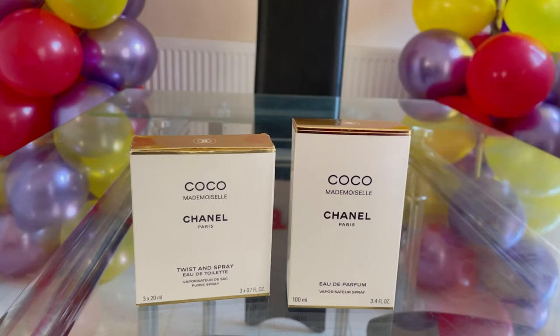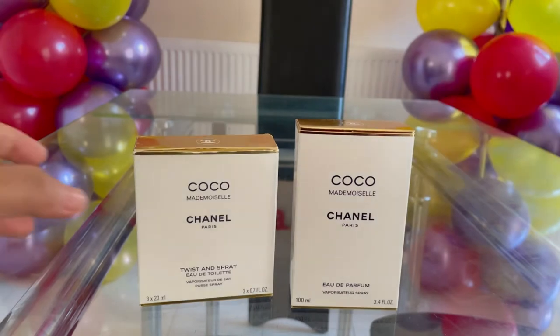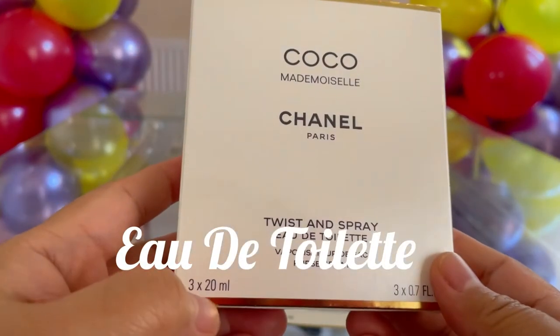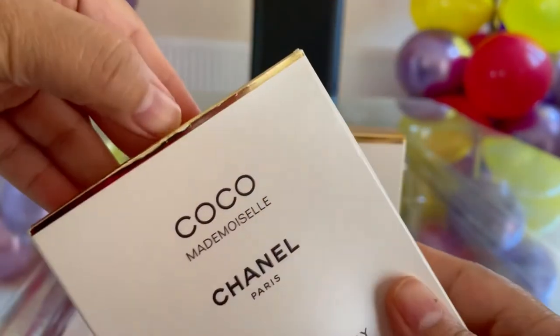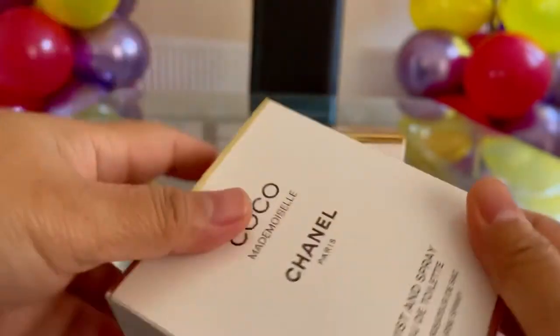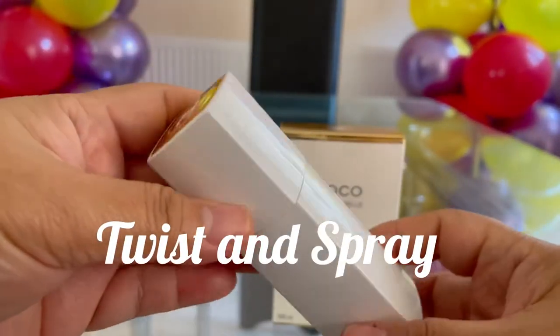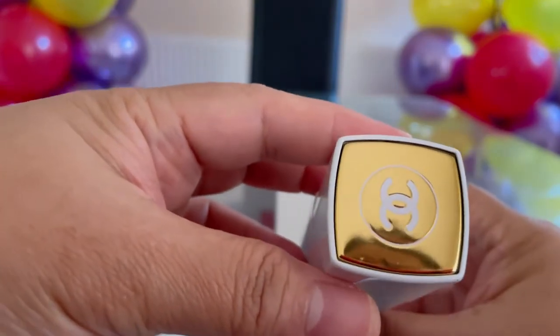However, five years later Kate was replaced by Keira Knightley. I have here the travel size, and it's got 20 ml inside. I'll show you — this is the main spray, it is lovely, and on top it's got gold with the Chanel logo.